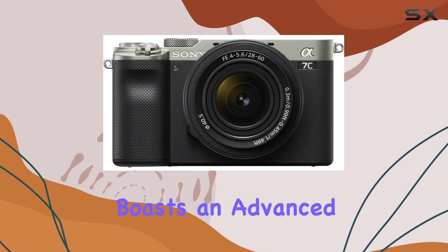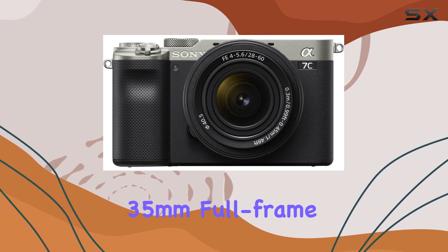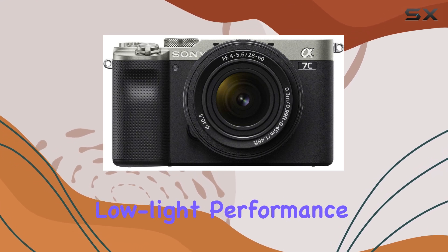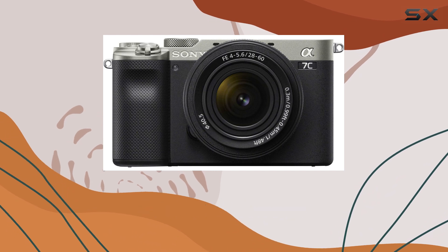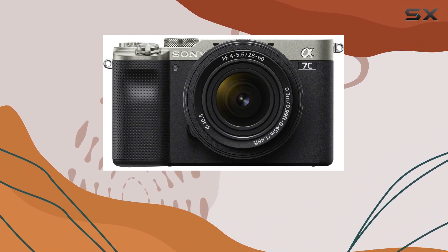This camera boasts an advanced 24.2 MP back-illuminated 35mm full-frame image sensor, ensuring stunning details and low-light performance. The sensor's dynamic range of 15 stops and ISO range of 50 to 204,800 make it versatile for various lighting conditions.